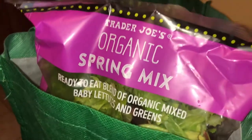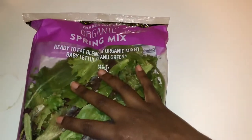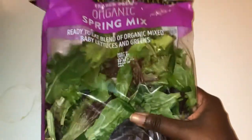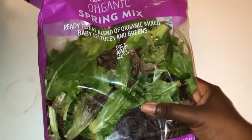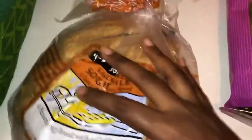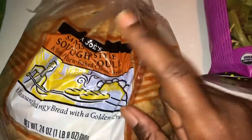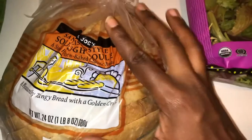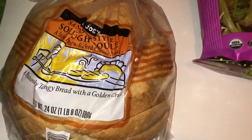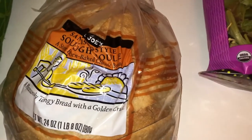I just came back from Trader Joe's and I wanted to show you guys what I got. So I got some spray mix — this is just organic spray mix with lettuce and greens, kale with spinach and arugula. I got a loaf of sourdough bread because sourdough is the only bread that doesn't irritate me when it comes to gluten. It's really weird — if I eat too much gluten it irritates me, but if I eat small amounts, it won't.